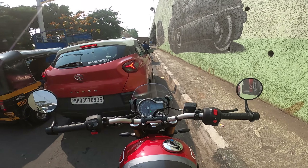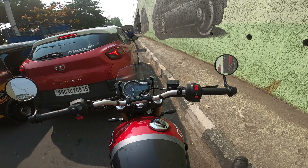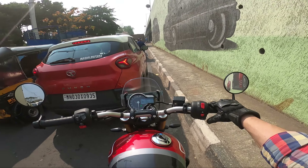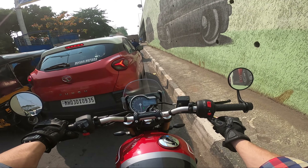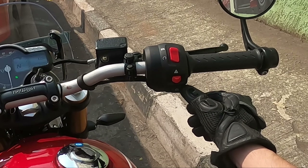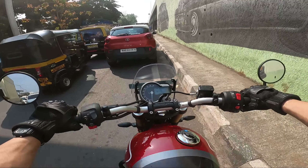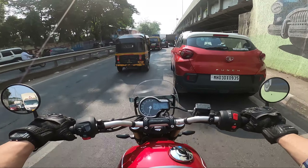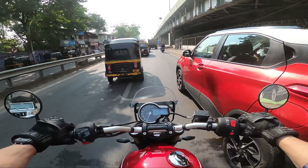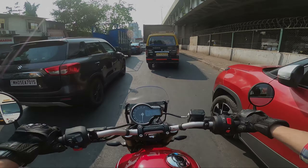Now let's see — we are at a distance and there is a green light. Let's see how the starter is working now. I still think it takes a bit — about a second — before it fires up, but yeah, those are my personal observations.